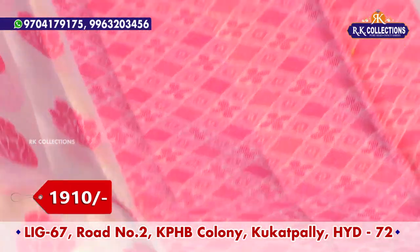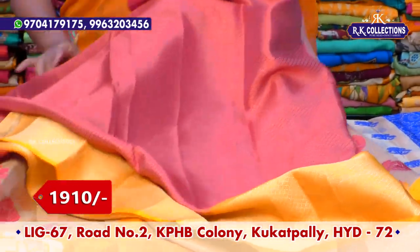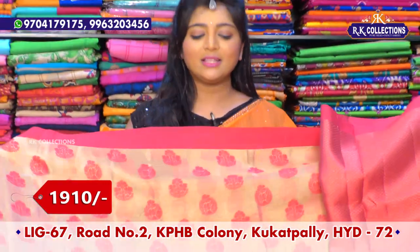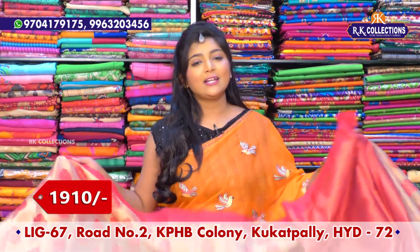We have two jerry highlights. It comes with a blouse in broket style and self combination. The red and yellow color combination features silver and gold color jerry, with a broket blouse and highlight. This is a lightweight yet heavy-looking sari, priced at 1910 rupees.